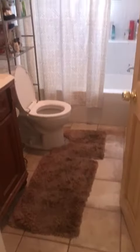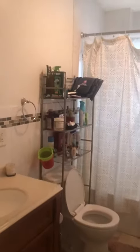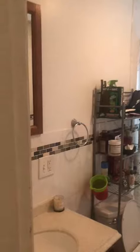And here is the bathroom. Full size. There is the sink.